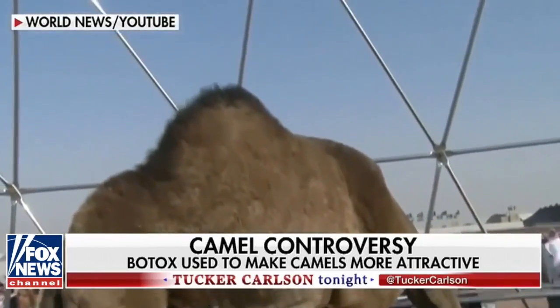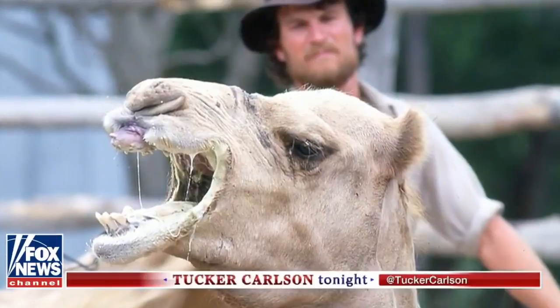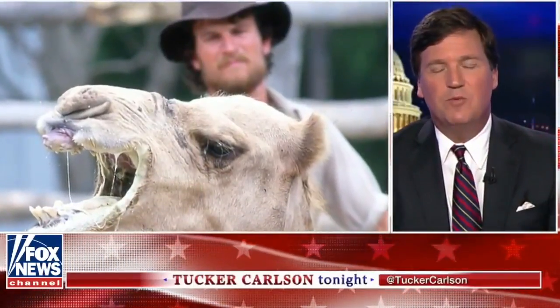I think we may have lost our connection to Mr. McHugh, who we should note is one of the world's preeminent experts on camels of all kinds — single hump camels, double hump camels. We should also say that though we're making light of this story, this is not a small thing in the Saudi kingdom where beauty pageants featuring people are less common, but these are a very big deal. Mr. McHugh, we have you back — the connection has been restored.